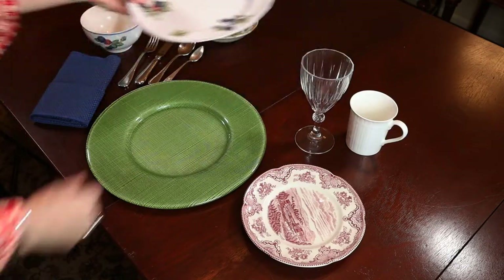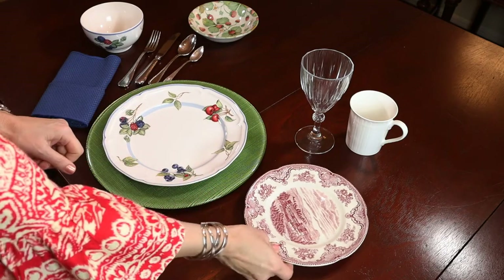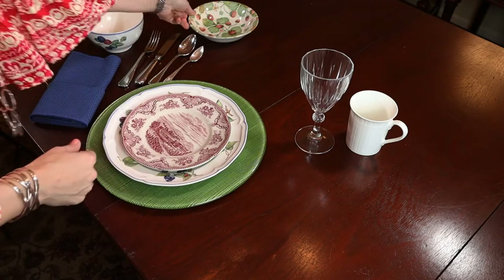A weekend brunch calls for a cheery look to greet the day. This vibrant Verona Villeroy & Boch charger in green is a great way to build with all of our colors and fun patterns in this setting. The Cottage from Villeroy & Boch features clusters of fruit on creamy white, a refreshing contrast to the Old Britain Castles salad plate and perfect for croissants and jam.